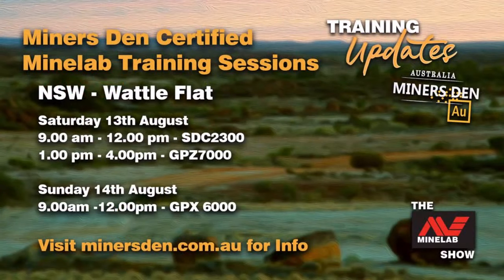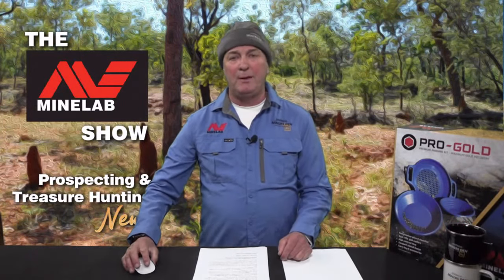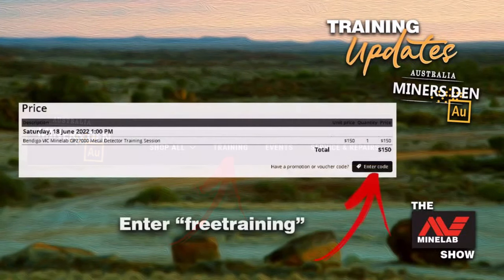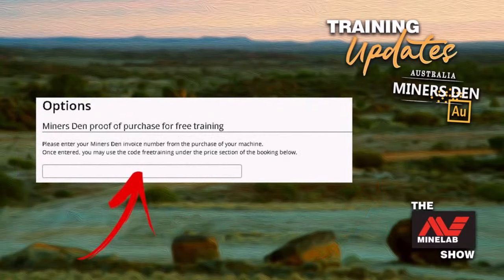The next dates in New South Wales are in Sydney on Saturday the 13th of August: SDC 2300 training 9am to 12pm, GPZ 7000 training 1 to 4pm, and the Sunday session is the GPX 6000 from 9am to 1pm. You can book online — head to minersden.com.au, click the training tab and select the session you'd like to attend. Fill in the details. If you're using a free session, enter the code FREETRAINING, then enter the receipt number from your purchase. You're all booked in.